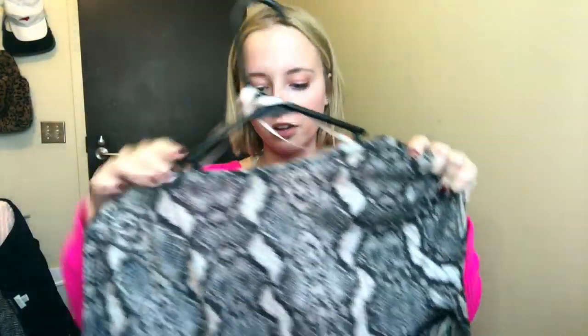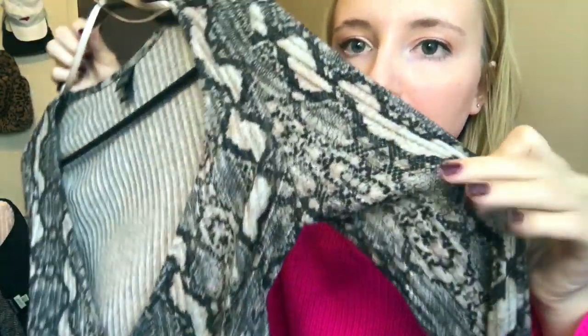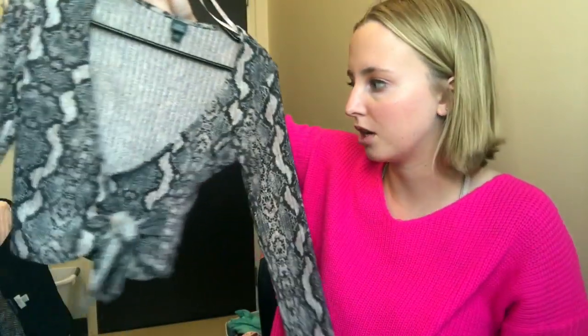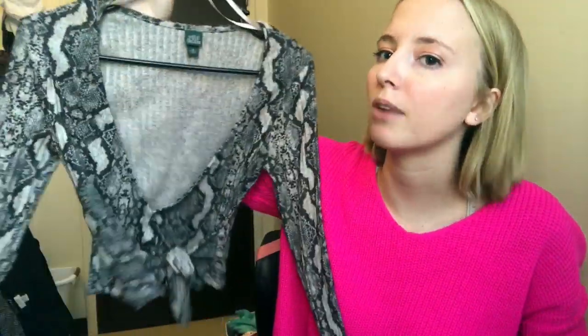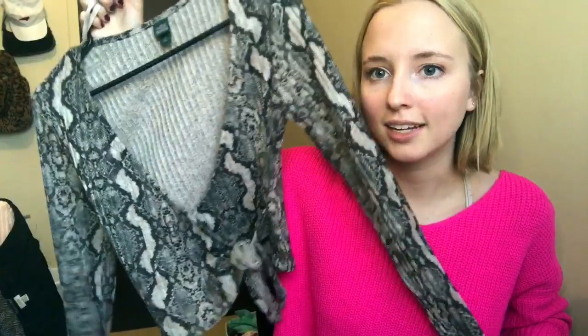The other shirt y'all got from this collection was this snakeskin wrap top with ribbed detailing. I love this top as well — I wore it out one night and that's the only time I've worn it so far, but it is really flattering. Both of these tops are like $16 or less — really cheap. This is my favorite; I have so much snakeskin and this is probably my favorite snakeskin piece that I own.